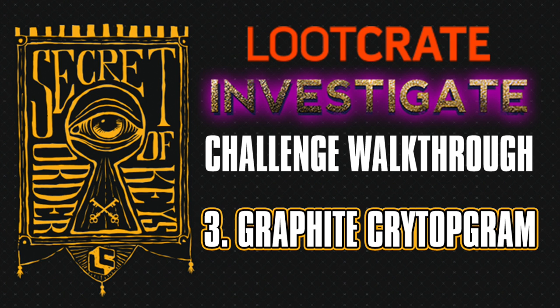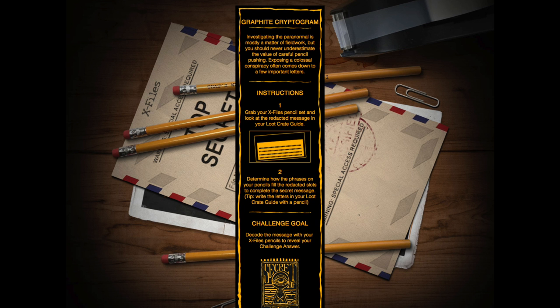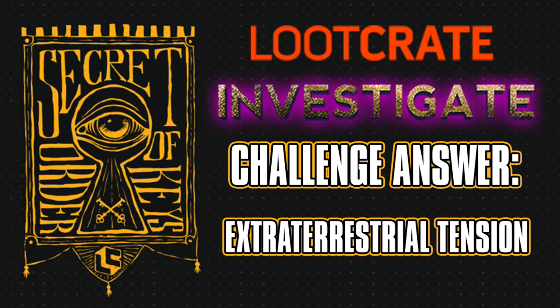Challenge number three is the Graphite Cryptogram. You're going to use all those X-Files pencils, putting in all of the letters into the redacted message and lining up all the letter clues into the extraterrestrial tension.